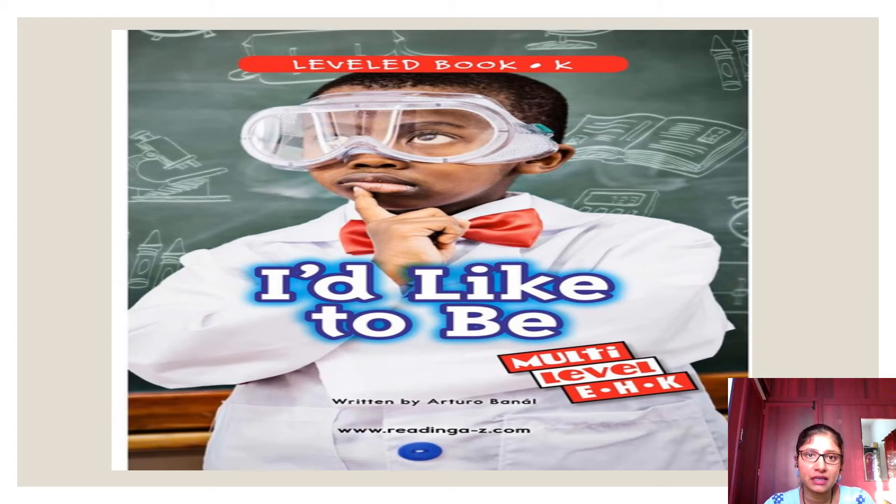Welcome to today's literacy class. Today we are going to read a book taken from the website A to Z. We have been reading so many books from this website since kindergarten. So today we are going to read a book whose title is 'I Would Like to Be.'